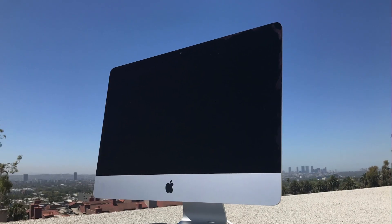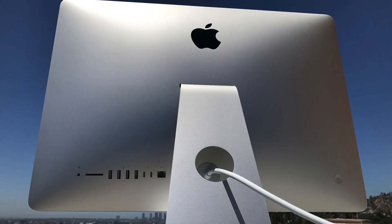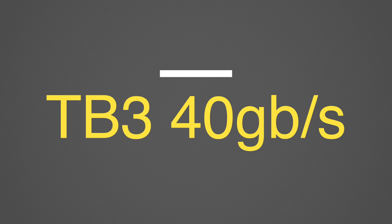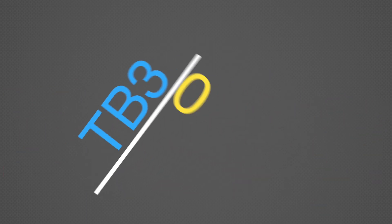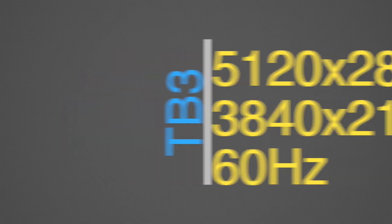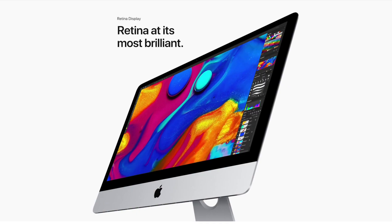Externally, the 2017 4K iMac is essentially unchanged from previous editions, apart from its two Thunderbolt ports shifting from Thunderbolt 2 to USB-C Thunderbolt 3, which is backwards compatible or adaptable to most older ports. On the 4K iMac, the Thunderbolt 3 ports can drive a single external 5K or two 4K UHD displays at 60Hz, while also powering the built-in 10-bit dither display with support for 1 billion colors.